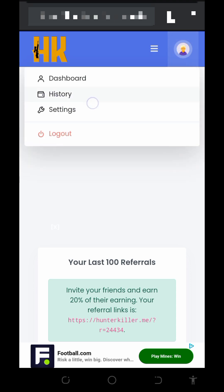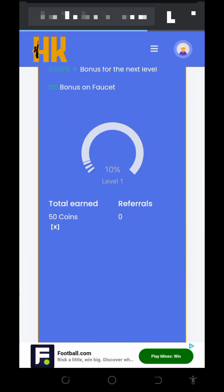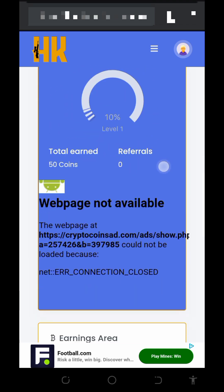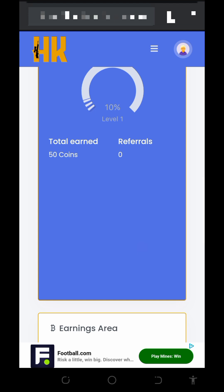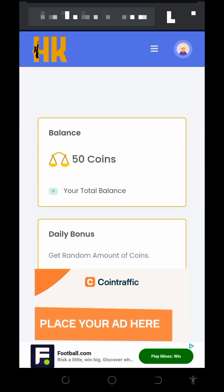You can see your history and dashboard on the screen. Jump into the website now and start claiming free bitcoins without any single deposit or investment. That's all about the website and how it works. I hope you found the video helpful — if you did, please like and subscribe to this channel for more updates. See you in the next video!